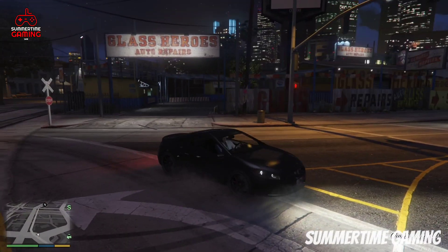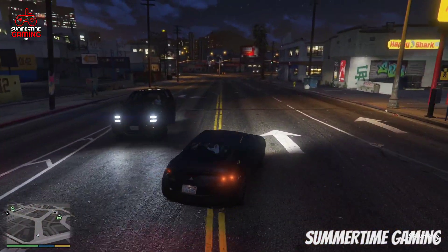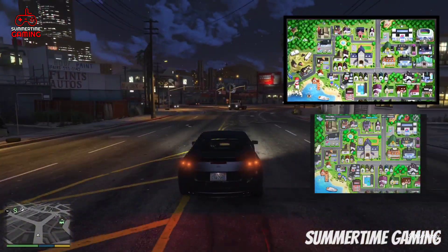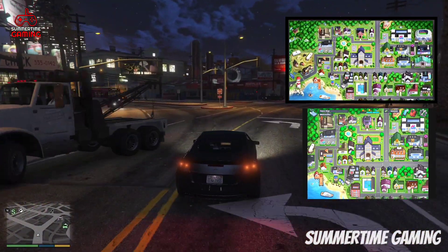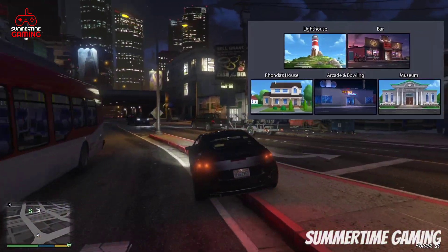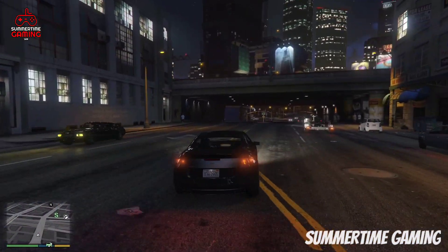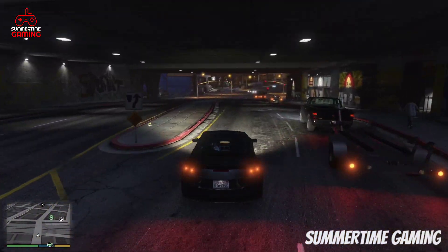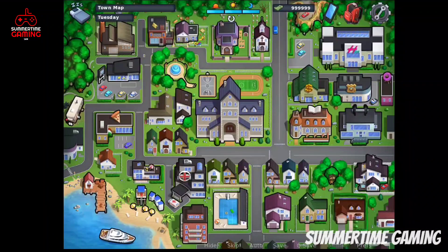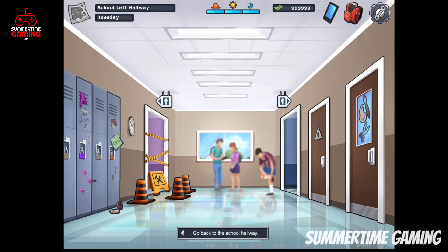The next update in the Summertime Saga game is going to be the tech update. DC has made changes to all the locations and backgrounds, as the tech update is going to use a white screen and the current version is not white. DC has made new artwork and we have got more locations. Also, DC has added new lockers for the students of Somewhere Really High School. In the current update it is not a white screen, and when we go to the school left hallway we can see the lockers of the students.